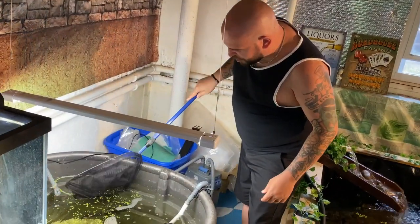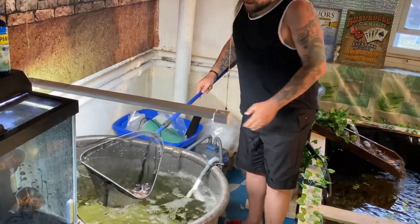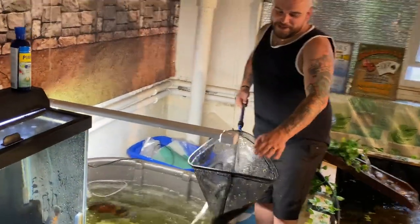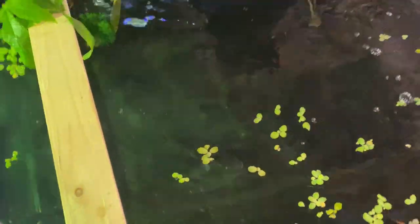Alright guys, so we are just gonna start — getting her out now. She's feisty, I'm getting absolutely soaked. I want to get her over here so we can see her a little bit. You can see she healed up very, very well — just a few small marks left — and she's in now.